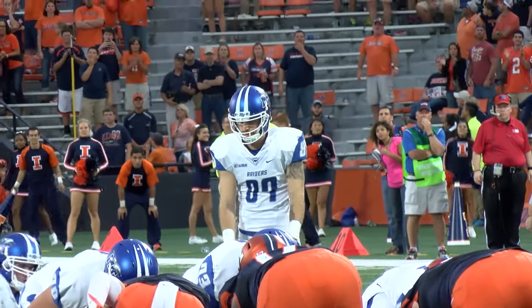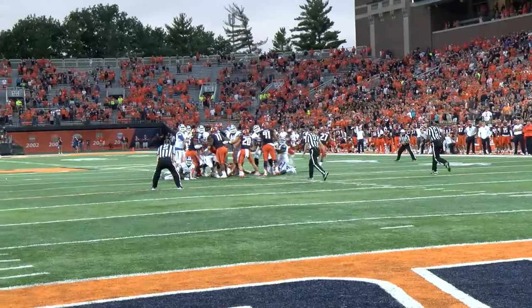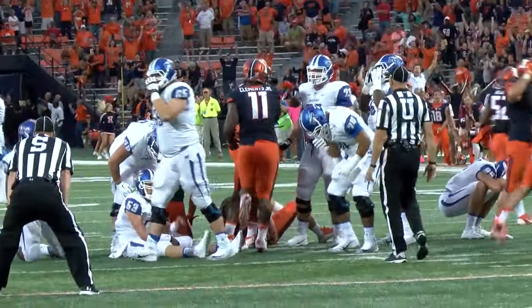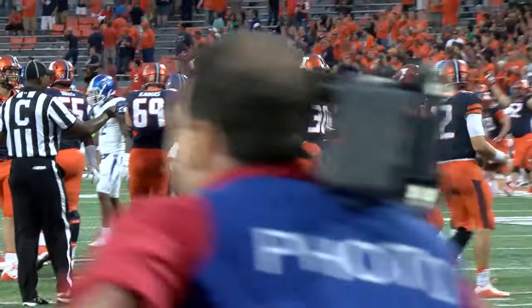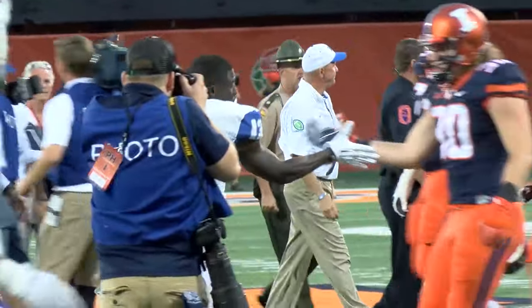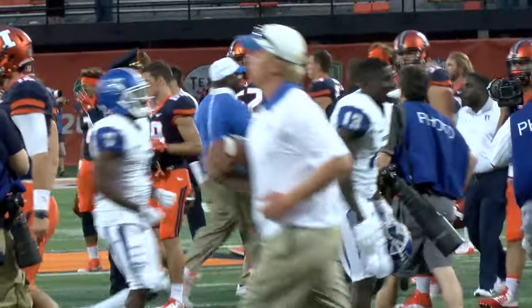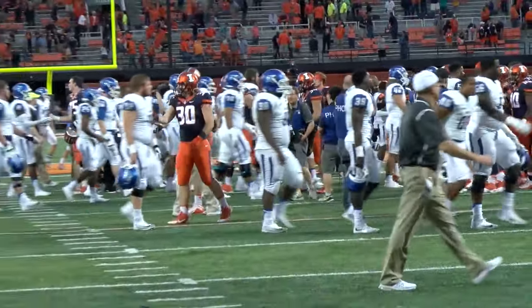Left hash into a bit of a breeze. Here's the snap, there's the kick — it is up — it's long enough, and it is no good. Illinois takes a knee and they'll win it. Clock hits triple zeros. There's your final score: Illinois gets the win. Illinois 27, Middle Tennessee 25.